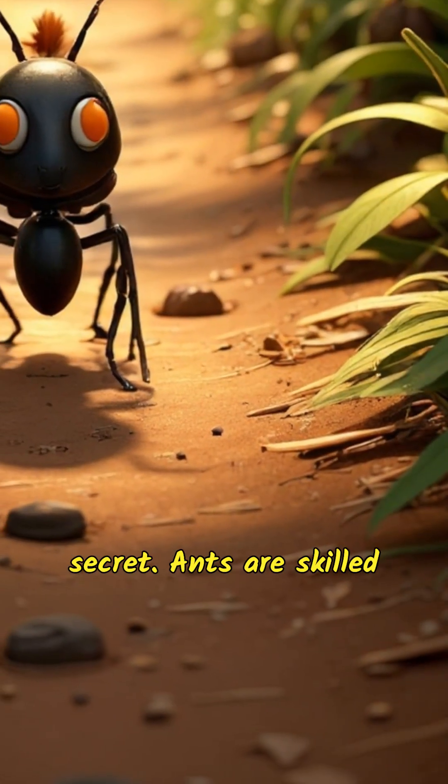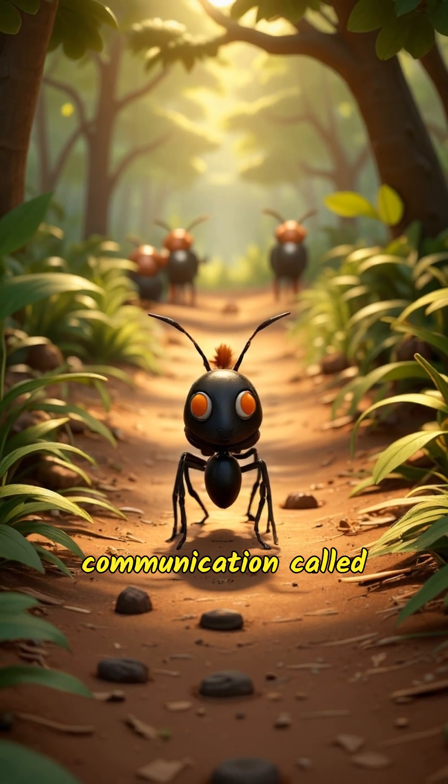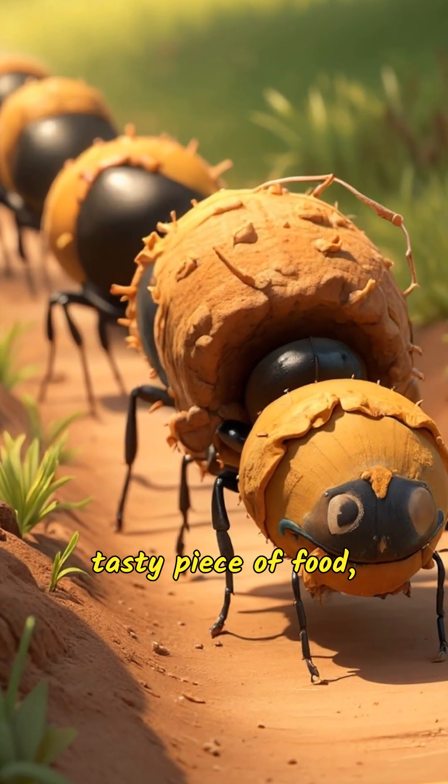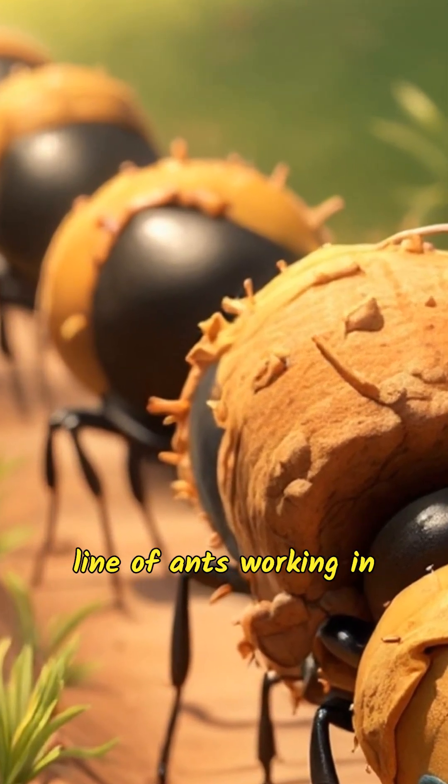But there's another secret: ants are skilled at working together. They use a form of communication called pheromones to leave scent trails, helping them keep in line and coordinate their efforts. When they find a big, tasty piece of food, they call for backup. Soon, you'll see a whole line of ants working in harmony to get the food back to their colony.